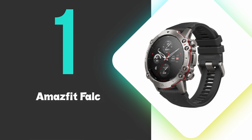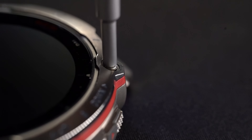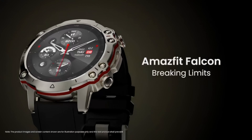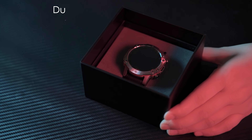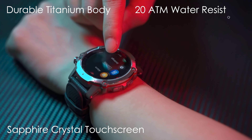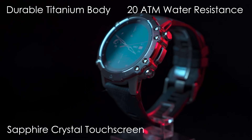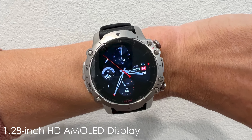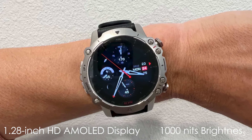At number 1, we have the Amazfit Falcon. This is the best smartwatch you can buy on the market and boasts exceptional battery life, lasting up to 20 days on a single charge. This premium smartwatch features a durable titanium body, sapphire crystal touchscreen, and 20ATM water resistance, making it suitable for various outdoor activities. The 1.28-inch HD AMOLED display offers clear visibility with up to 1,000 nits brightness.